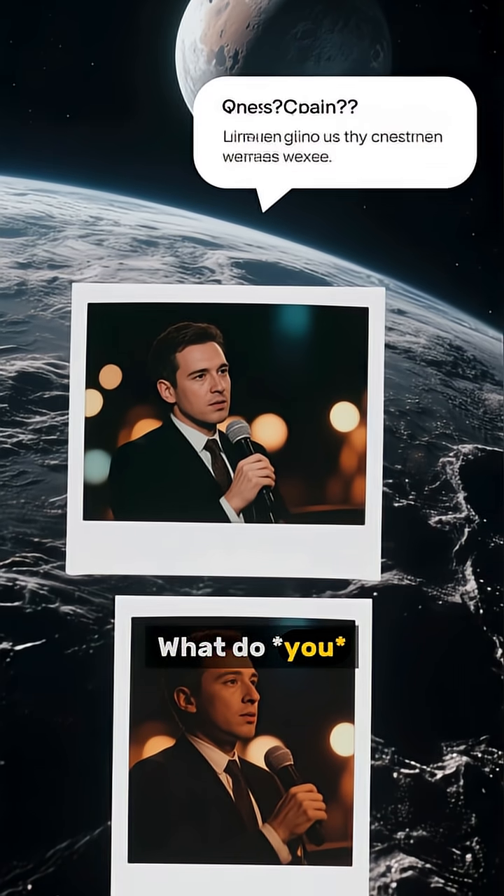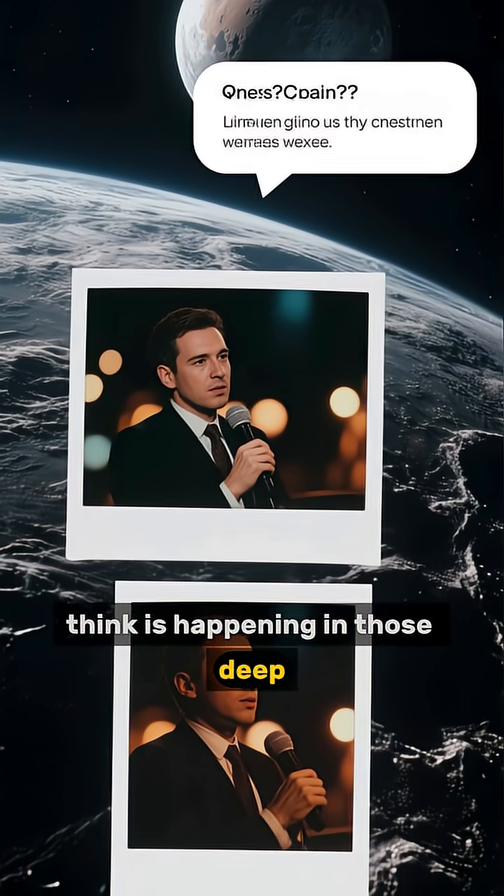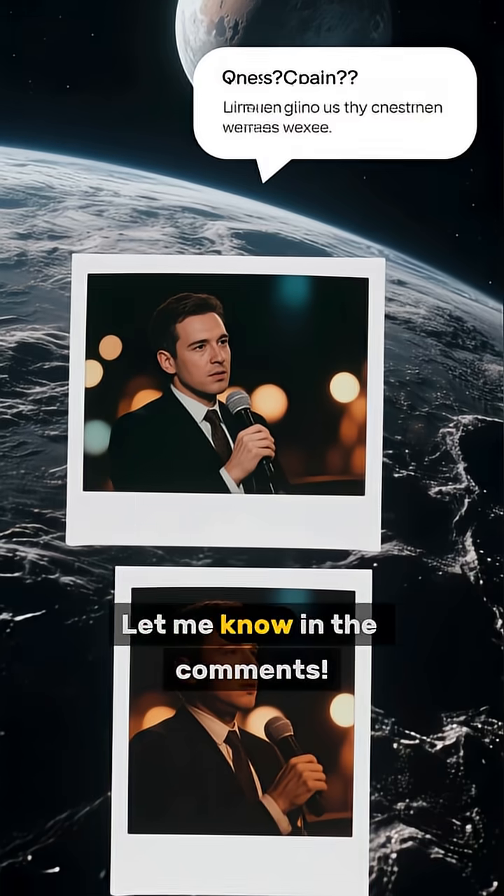What do you think is happening in those deep, dark waters? Let me know in the comments.